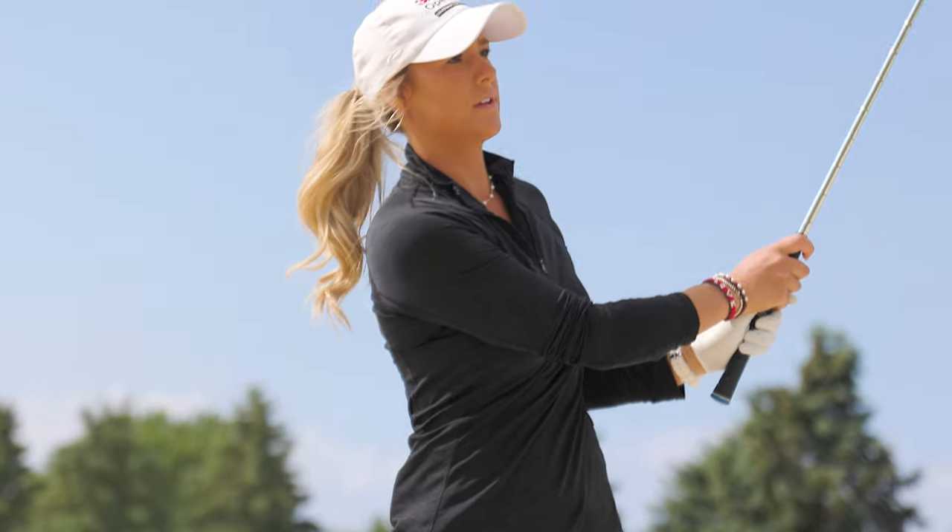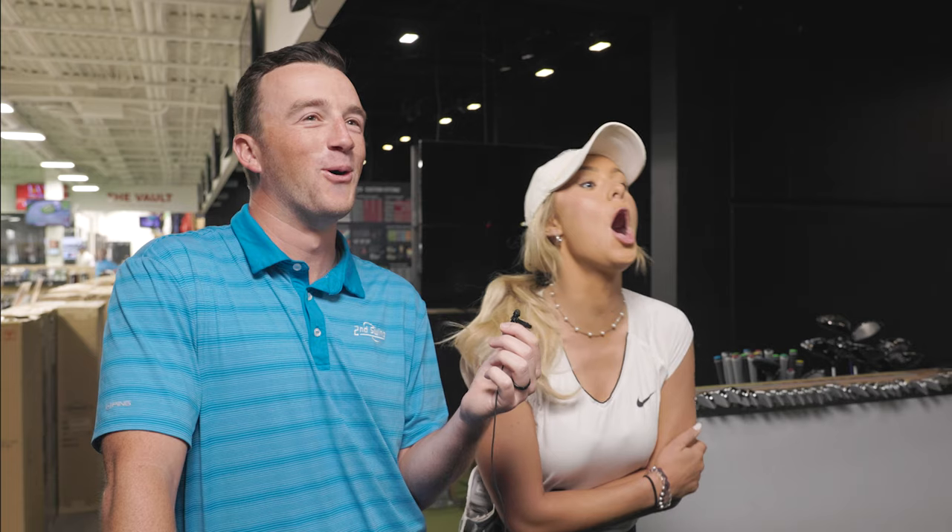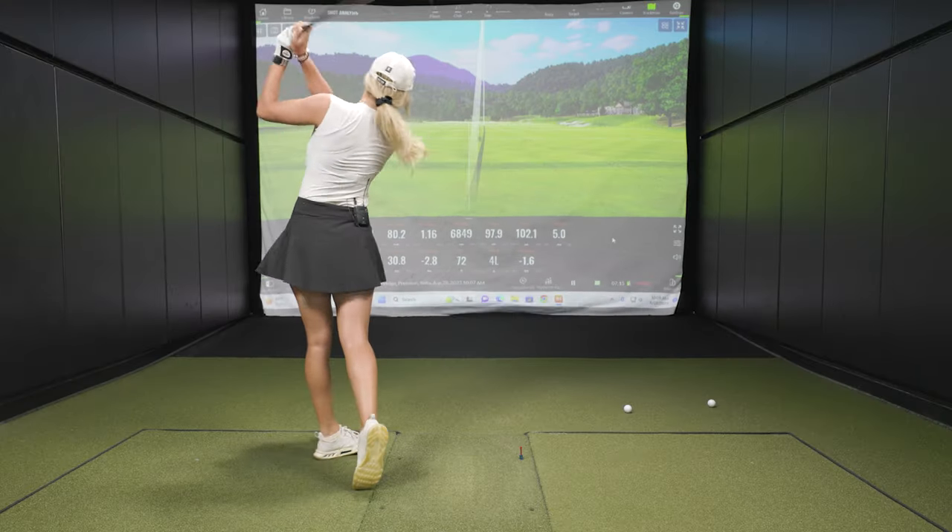Hey golfers and welcome back to the Second Swing YouTube channel. Today we got a really special video. We have two University of Minnesota women's golfers, both Isabella McCauley and Emma Carpenter here. Both just played in the U.S. Women's Amateur. We've got them with a fun challenge today in the tour van — the 100-yard carry challenge. They both have 10 shots to hit it exactly 100.0 yards of carry. Should be a fun one. Let's go get started in the bay.